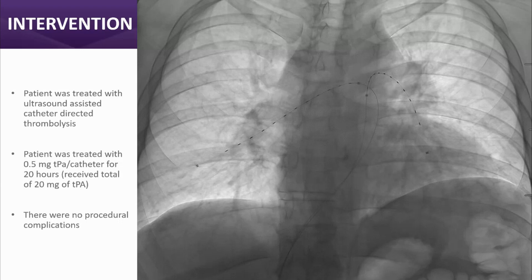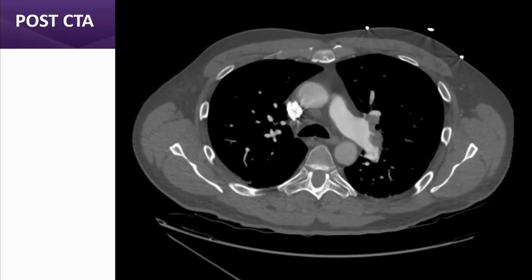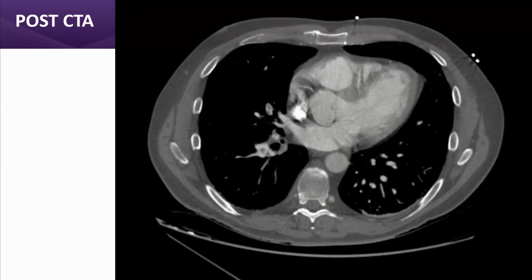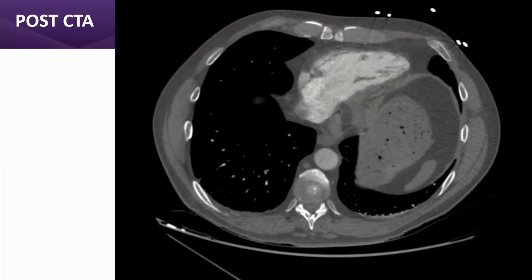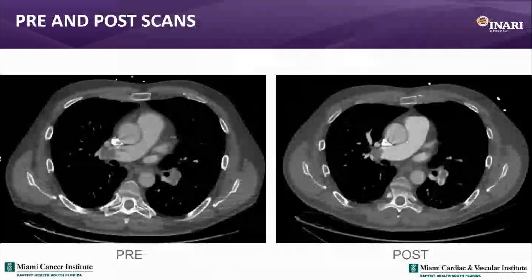The patient did fine from the procedure. The post-procedural CTA, which was part of the protocol, showed that while the saddle component was gone, there was still significant central clot burden. The RV-to-LV ratio remained dilated. Here's a pre- and post-comparison showing the RV-to-LV ratio before and after treatment.